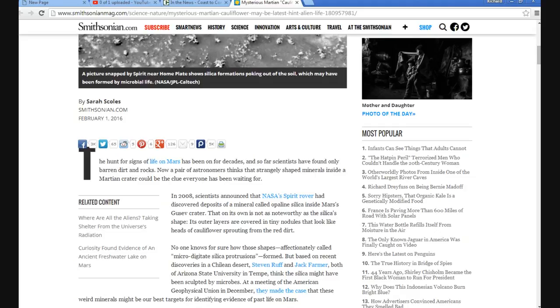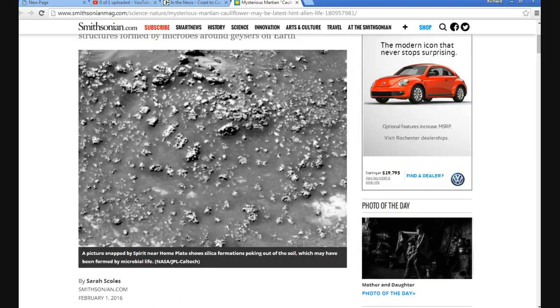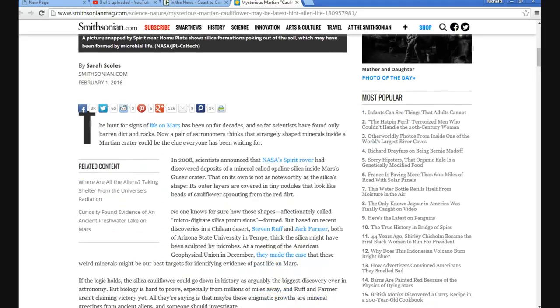Now a pair of astronomers think strangely shaped minerals inside a Martian crater could be the clue everyone has been waiting for. They're playing a little psychological game — trying to gin up attention to Mars again, but not willing to tell us the truth. No one knows for sure how those shapes, affectionately called micro digitate silica protrusions, are formed. Based on recent discoveries in a Chilean desert, Stephen Ruff and Jack Farmer, both of Arizona State University in Tempe, think the silica may have been sculpted by microbes.